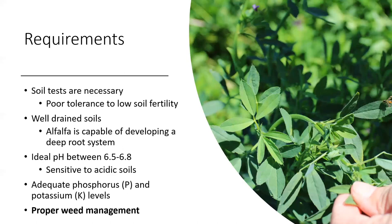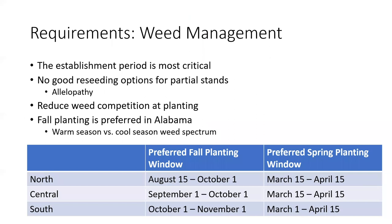What I'd like to touch on today is proper weed management. Like the other factors, there are many requirements when it comes to weed management. The establishment period is the most critical. If you are just thinking about trying alfalfa production, please understand that this part is really critical — not only from a weed control standpoint, but agronomics as well.